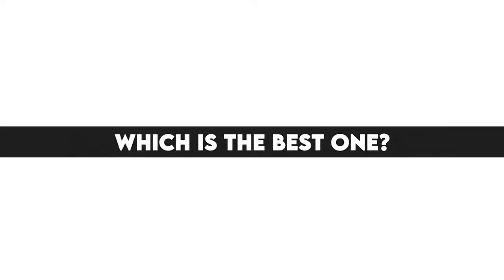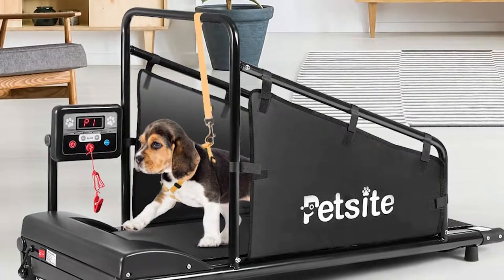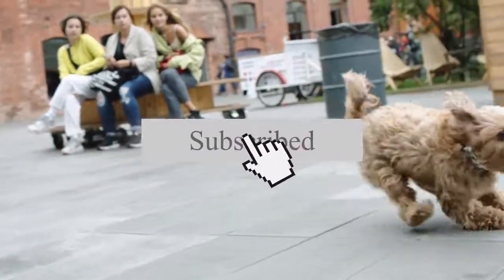The best dog treadmill is the Pet Sight Dog Treadmill because it has a higher user weight capacity and comes equipped with a metrics console. That's all for today. Thanks a lot for watching and let us know which video you would like to see next from us.